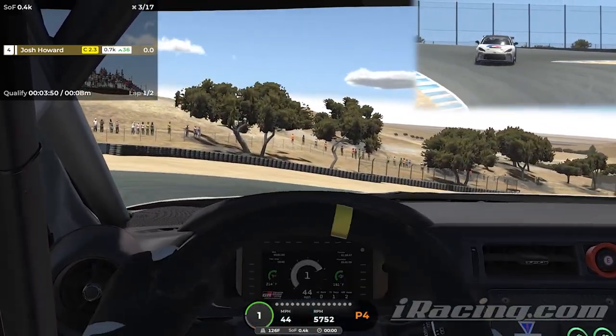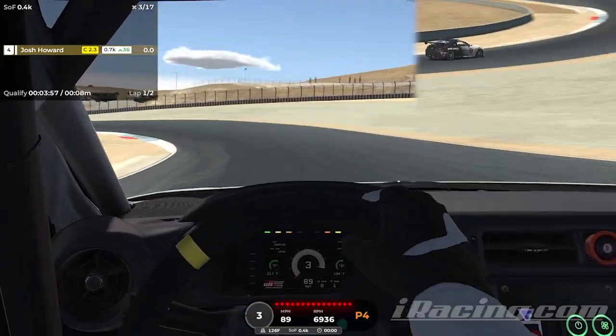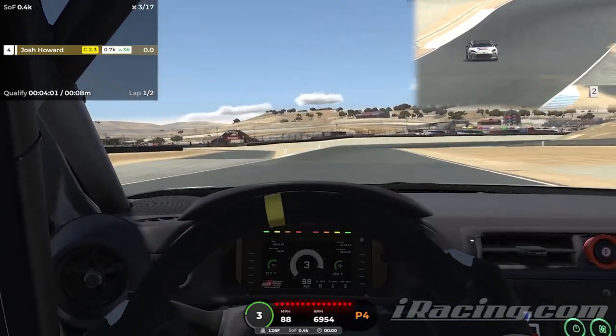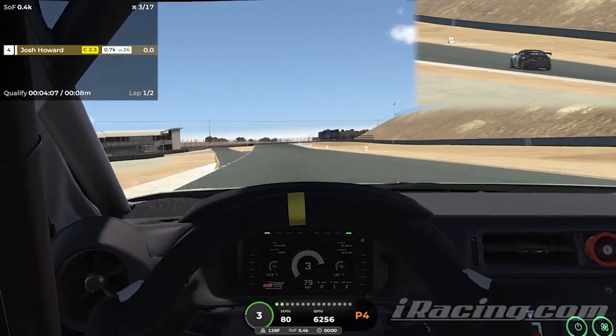To learn the track, I always turn the driving line on, so I did that. Don't know about this corner here. In the corkscrew, I feel like I could just leave it in second gear. Oh, almost over the edge there — let's definitely get a little bit east there.